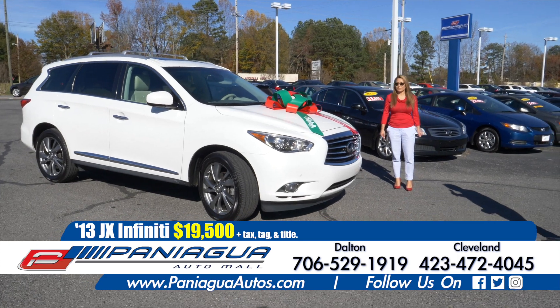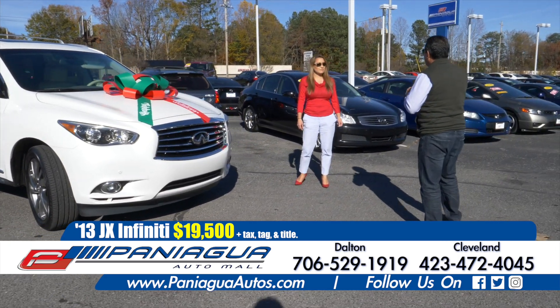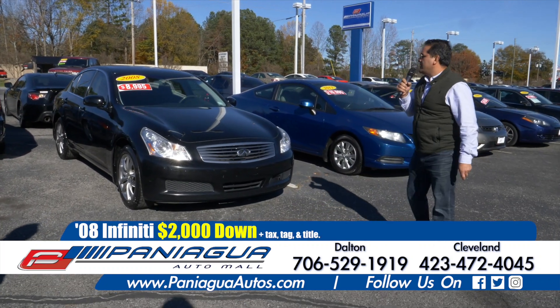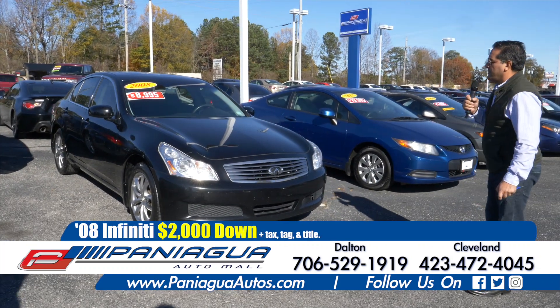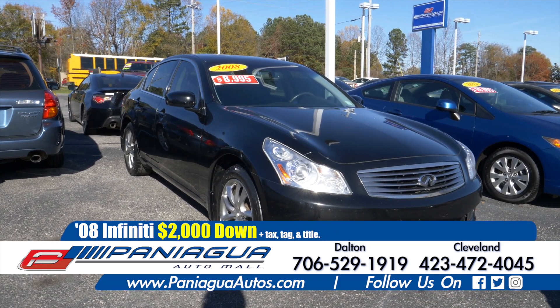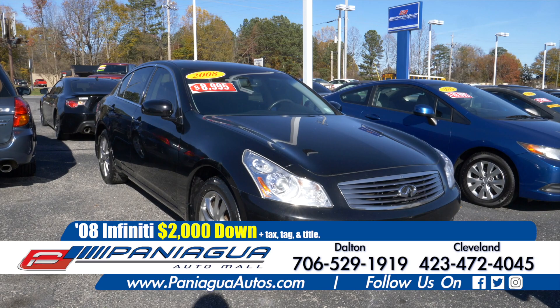We're going to show you more cars. 2008 Infinity, it's a G25. You could take this car home today — $2,000 down and $100 a week.